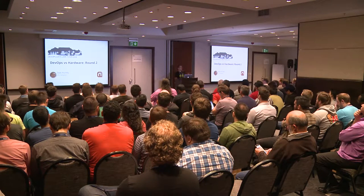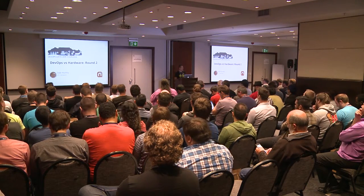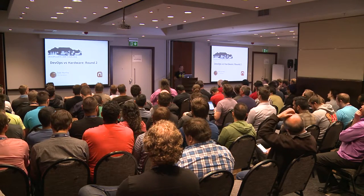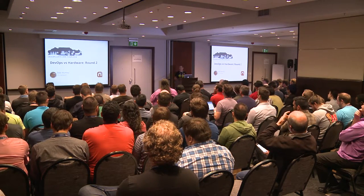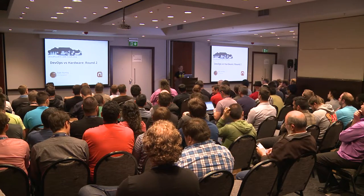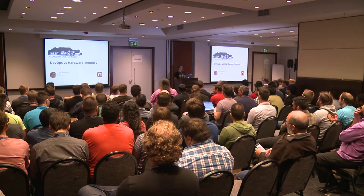Before I begin, I want to get an idea of who's actually dealt with hardware before. Has anyone done a Raspberry Pi, like installed a media center or something? Okay, cool, quite a few people. Arduinos, a little bit of home automation, that kind of thing. Actually built some hardware, 555 timers or an amplifier? Plenty of neat geeks in the room. Laid out a PCB? That's great.